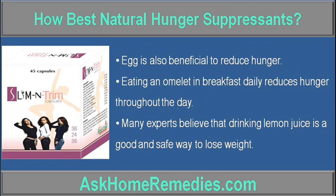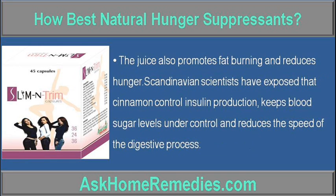Eggs are also beneficial to reduce hunger. Eating an omelet at breakfast daily reduces hunger throughout the day. Many experts believe that drinking lemon juice is a good and safe way to lose weight. Lemon juice also promotes fat burning and reduces hunger.